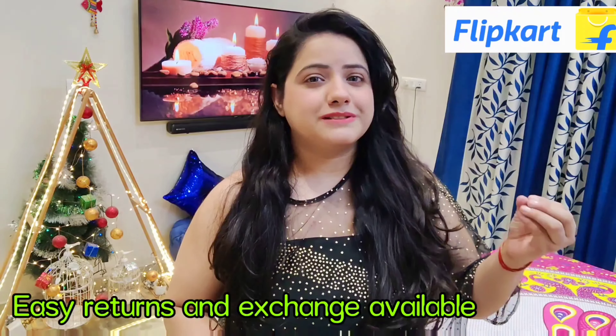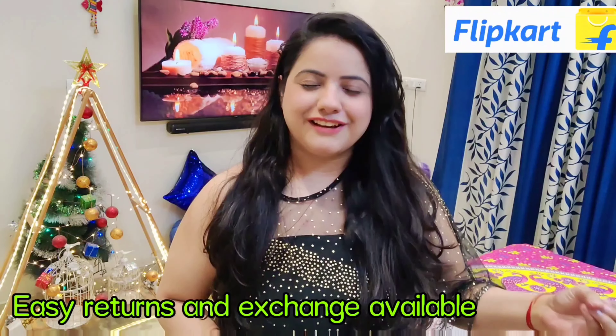The products are also very reasonable and affordable. If you want to buy something, there are so many reviews. If you are unsure about any product, people have uploaded images and videos of what they bought. You can easily judge the product and buy it. And if you don't like anything, you can easily return or exchange it.